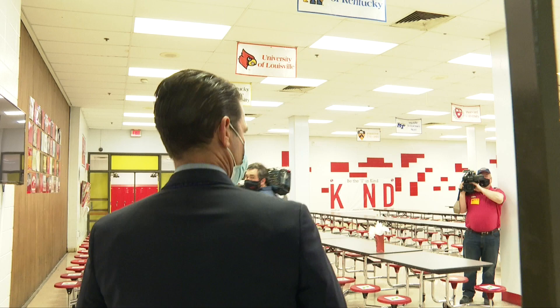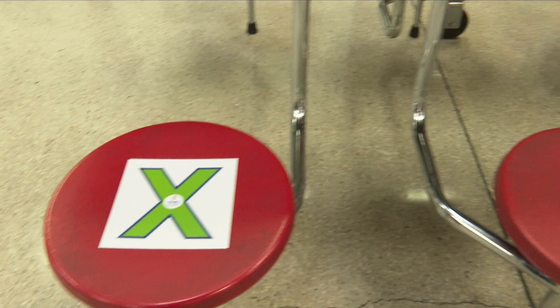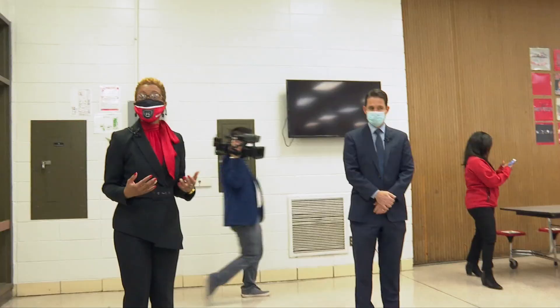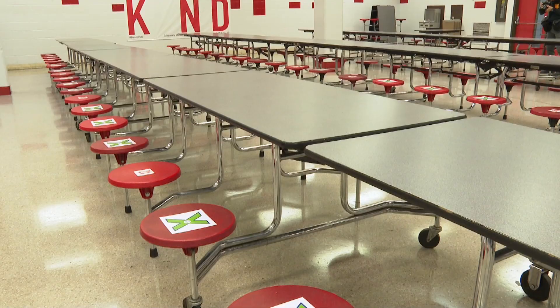This is a holding area in the morning for our eighth graders. We have markers on each of the seats so students know which seats they should sit in and which seats they should not, so that in the event of contact tracing we know exactly where students have been sitting.